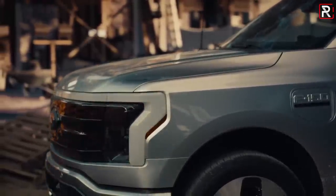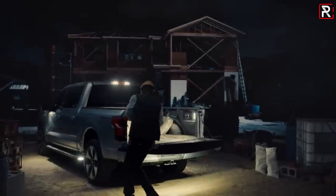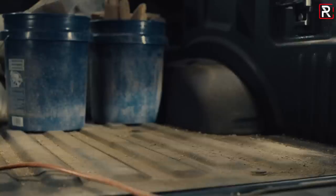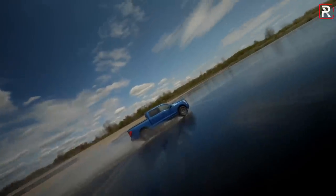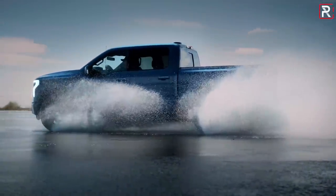Let's get into the specs of this truck. Right off the bat, let's talk about the range. Up to 300 miles of range on a full charge with the extended range battery pack. The standard battery pack version will do a maximum of 230 miles. Those are Ford's estimates — not the EPA estimates.